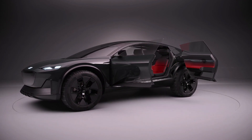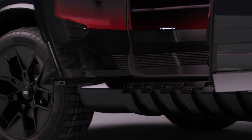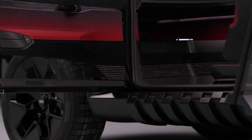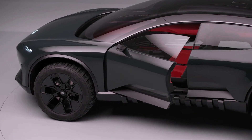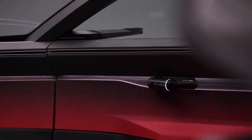Wide wheel arches and beautiful 22-inch wheels tell us that this car is ready not only to defile beautifully on smooth roads of a big city, but also is ready to travel on unexplored paths and off-road. The ActiveSphere can adjust its clearance to adapt to any road situation.